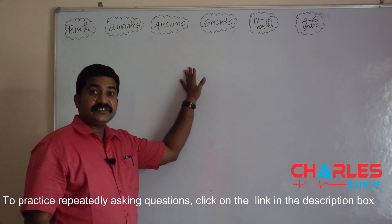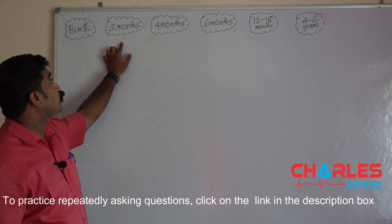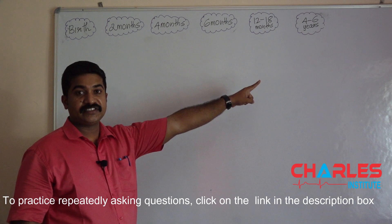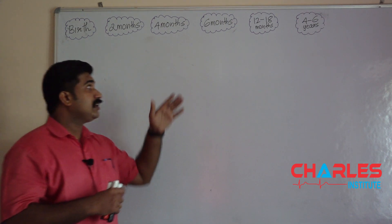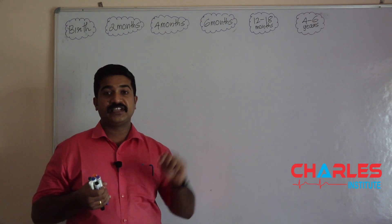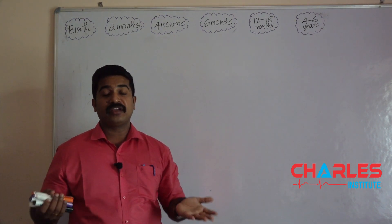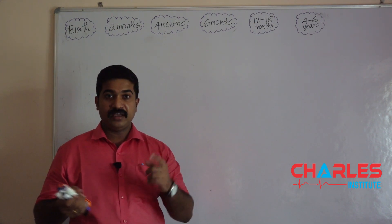So let's discuss the vaccines given at birth, at 2 months, 4 months, 6 months, 12 to 18 months, and 4 to 6 years. In this video, I know it's very difficult to remember the names of vaccines given at these specific times. So we'll be discussing some tips, strategies, and mnemonics that will easily help you remember the vaccine names. So let's start.